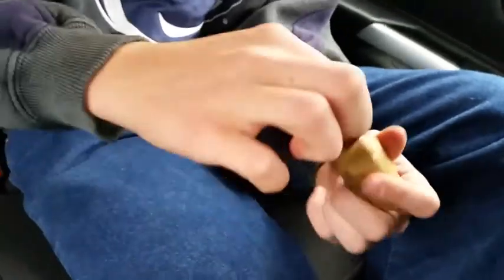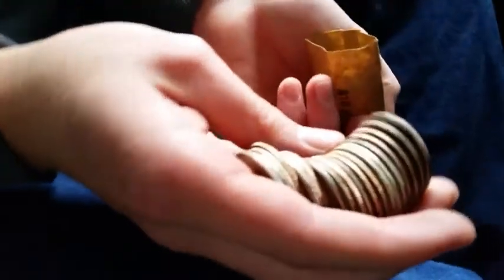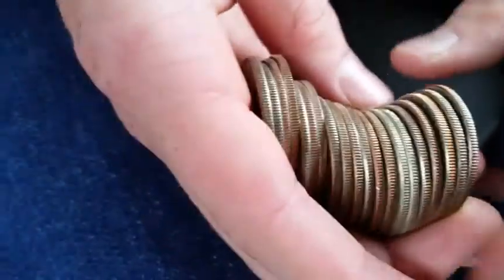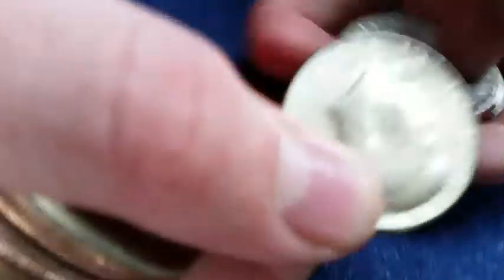Oh my goodness, we got — oh my word, look right there! I think we have two 90-percenters. Let's look... yep! Wait — 1964, 1964, 90%! Next one, hold on — 1965, 40%! But this is the hardest one to get.